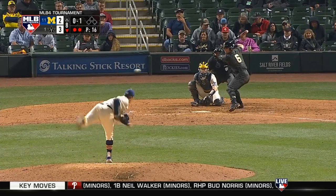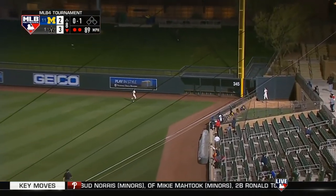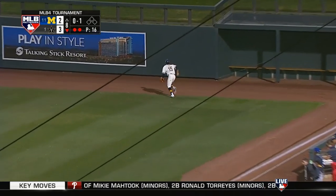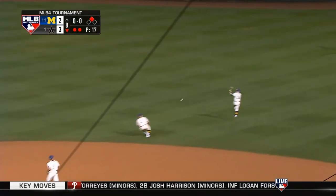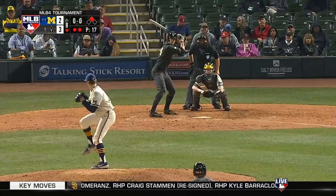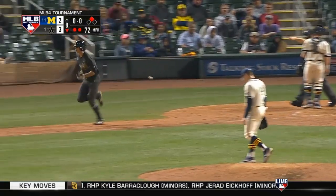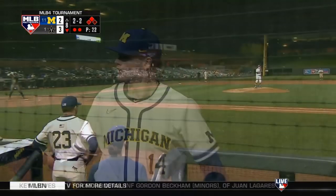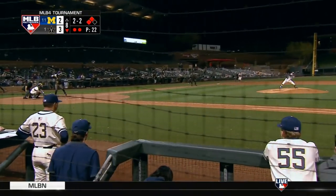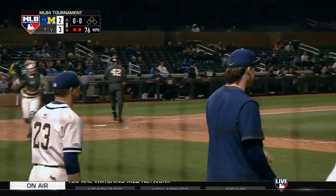Sophomore outfielder shoots it the other way — that's trouble. Off the wall and right, he's got second easy. He'll stand up with a double. Spencer Jones — big target at 6-foot-7. Takes a pitch, wears it, and takes his base. The defense replacement had two at-bats last year and still doesn't have a college hit.